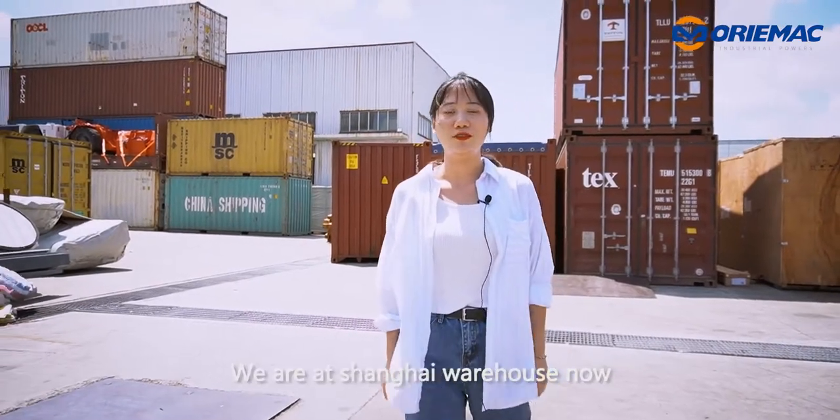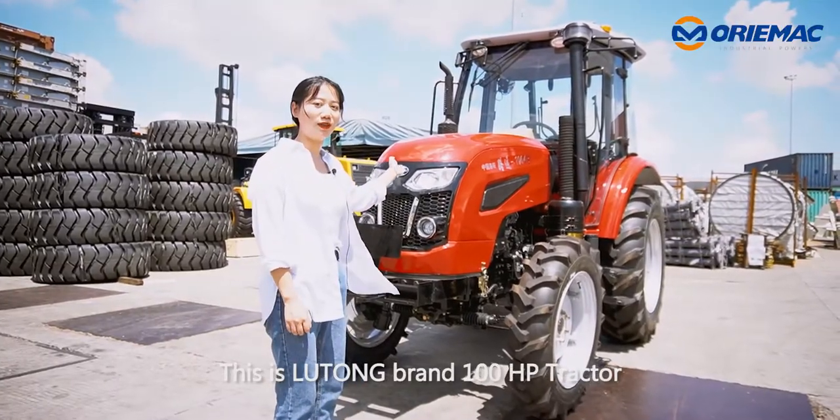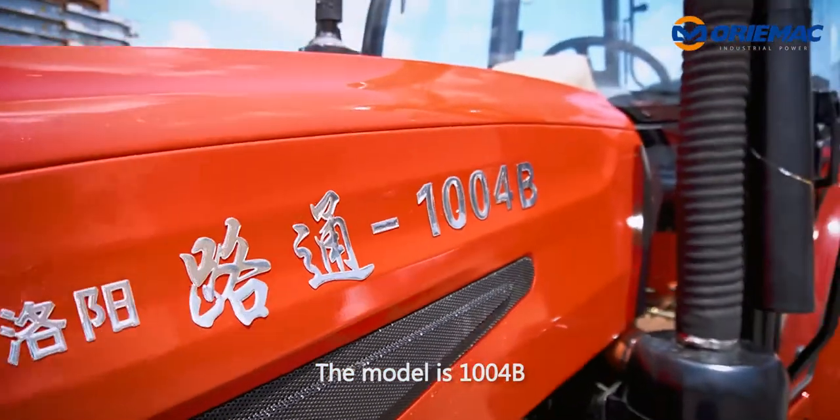We are at Shanghai warehouse now. I will show you our tractor. This is Lutong brand 100hp tractor. The model is 1004B.